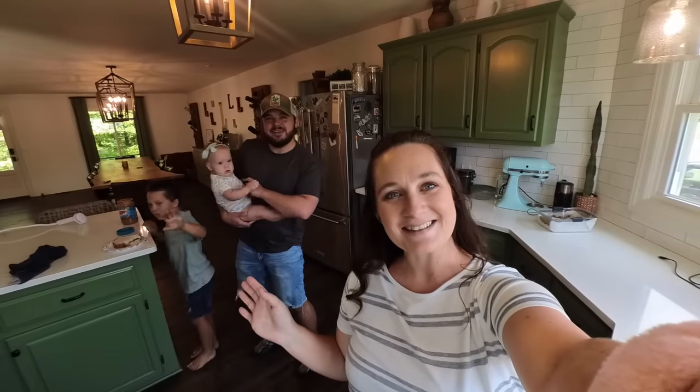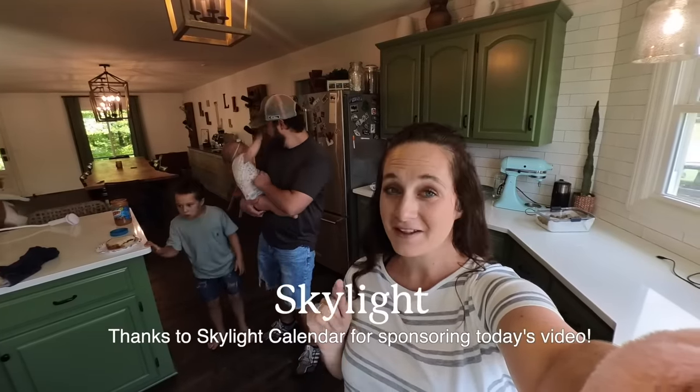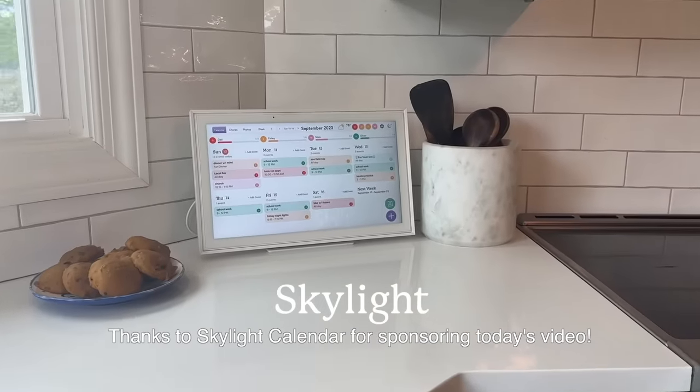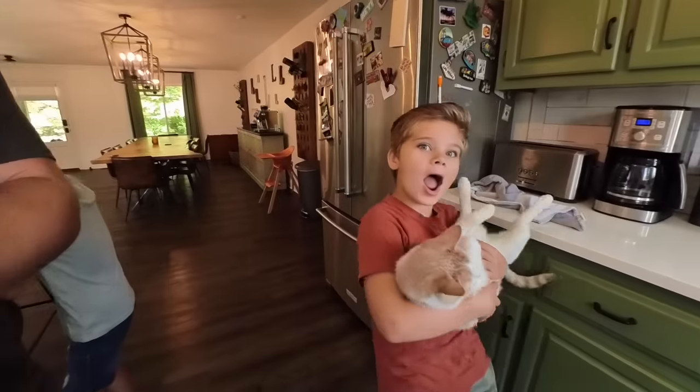Good morning guys. Good morning. Welcome back to the vlog. Thank you to Skylight Calendar for sponsoring today's video. We are so excited to share with you something that is very useful in our family. But first, I have a little bit of an exciting announcement. Guess what? I am officially 12 weeks pregnant!